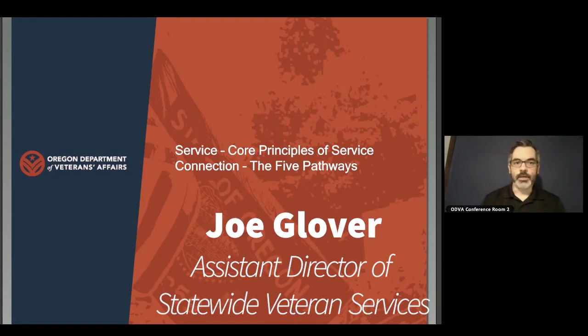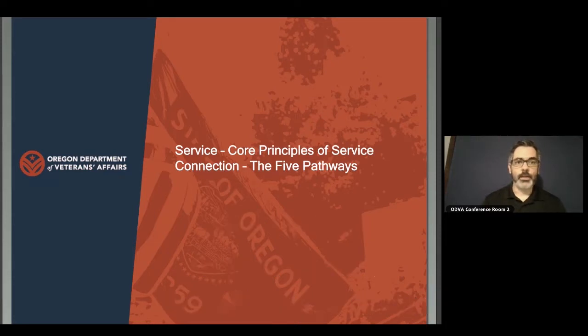Hi, my name is Joe Glover, and I'm the Assistant Director of CY Veteran Services. I'm here today to talk about the introduction to filing a claim for benefits. There are really five different main pathways for filing a claim for benefits, and we're going to talk about those today — what that entails and what the VA is going to look for for a successful claim.